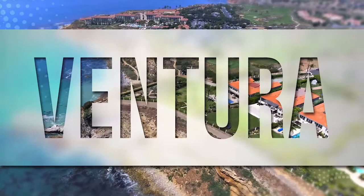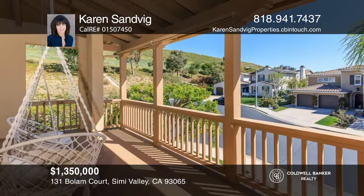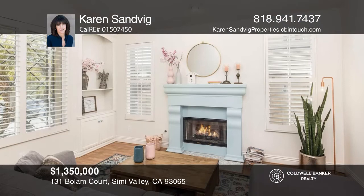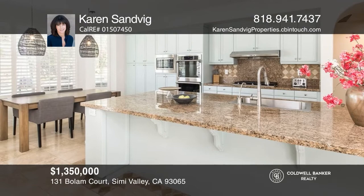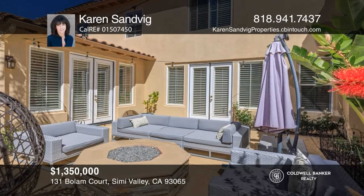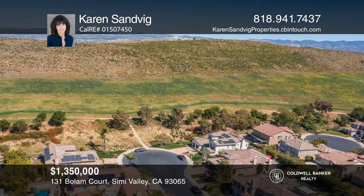Mountain views and a serene cul-de-sac location make this five-bedroom, five-bath home in the exclusive gated community of Long Canyon a wonderful place to call home. Relax in the open floor plan or enjoy the outdoors in the courtyard with a fire pit off the family room. The backyard offers a gorgeous saltwater pool with spa, fountains, and an outdoor kitchen. This community offers four pools, spas, clubhouses, and a gym. Buy your dream home today by calling Karen Sandvig.